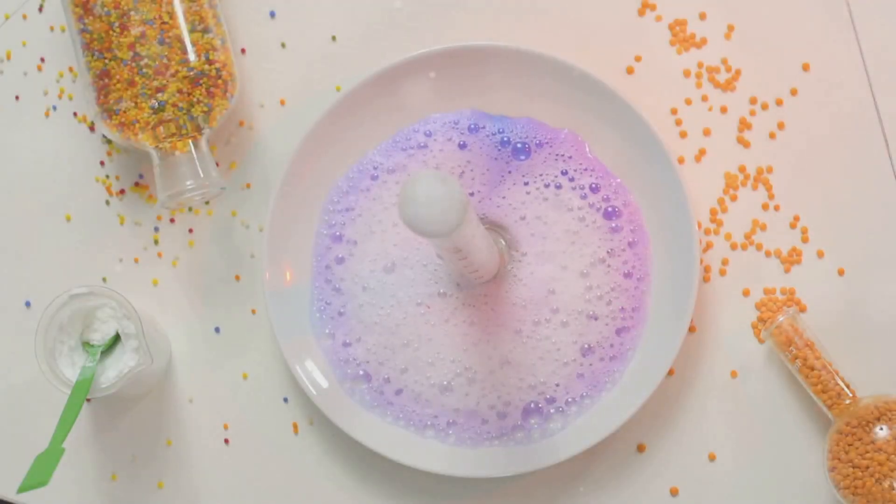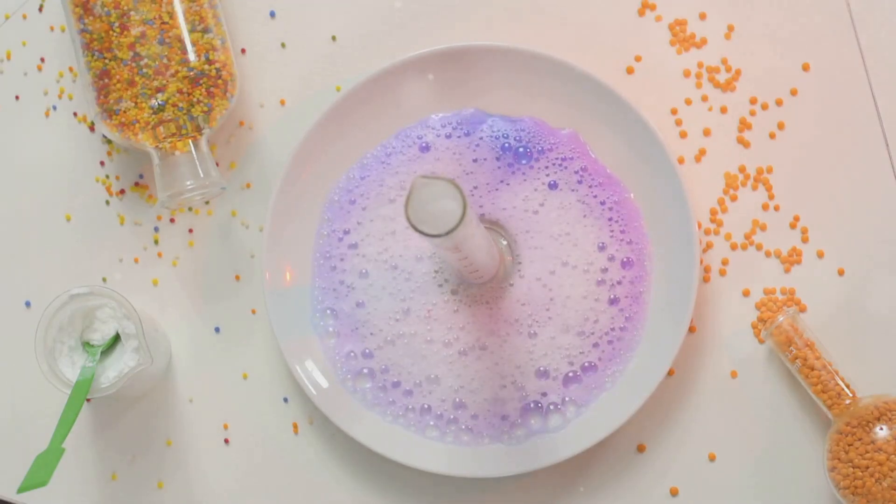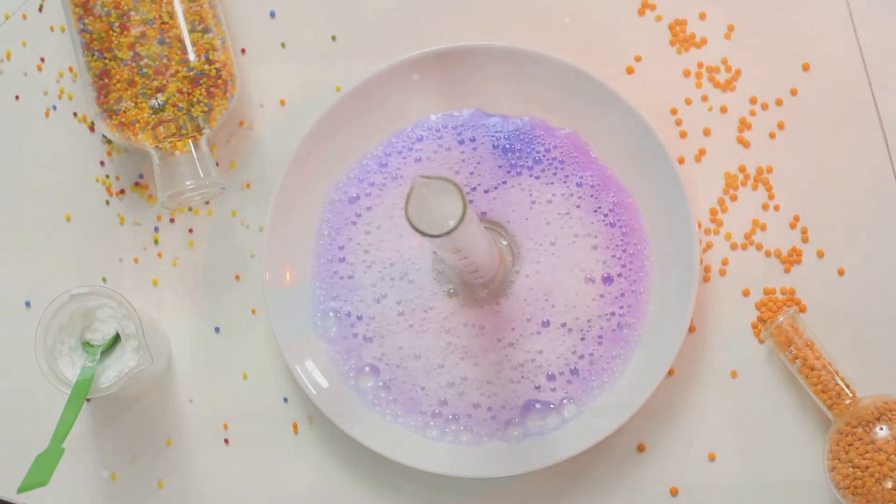Observations: You'll see an immediate bubbling and foaming effect. This is the carbon dioxide gas being released, which is the same gas we exhale when we breathe.